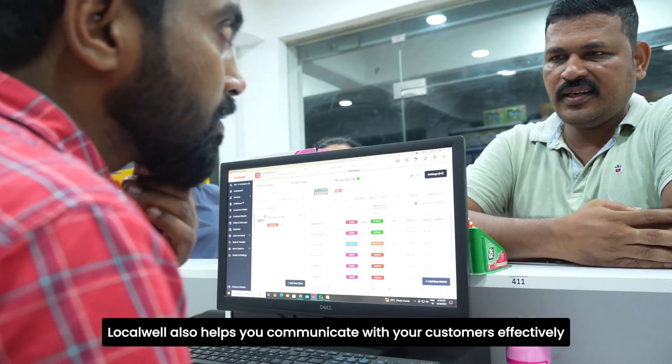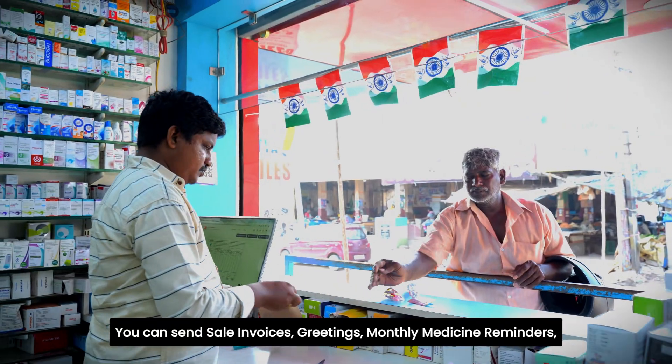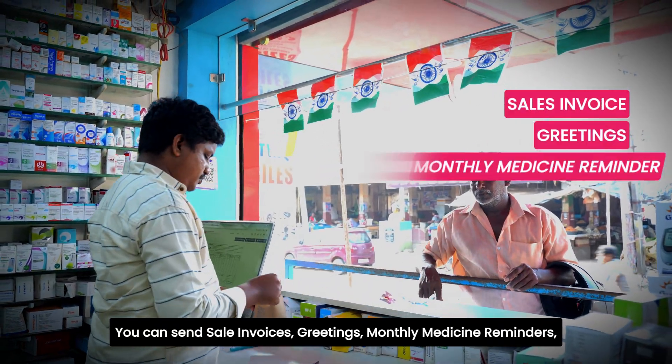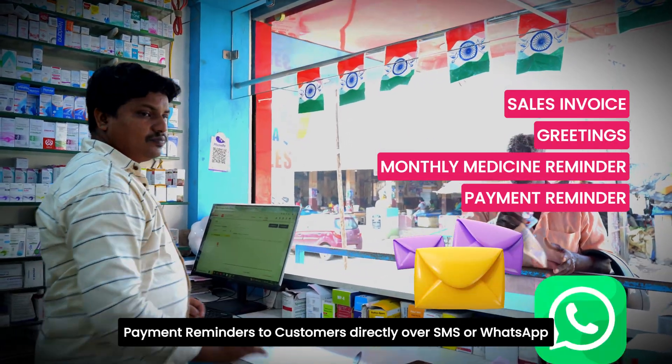LocalWell also helps you communicate with your customers effectively so as to grow your repeat business. You can send sale invoices, greetings, monthly medicine reminders, and payment reminders to customers directly over SMS or WhatsApp.